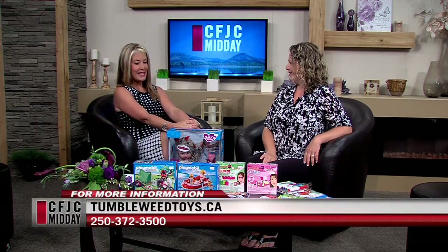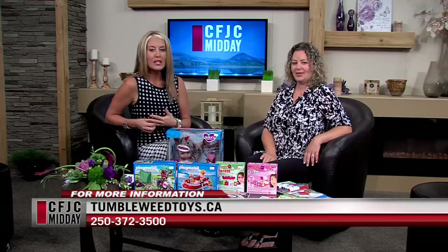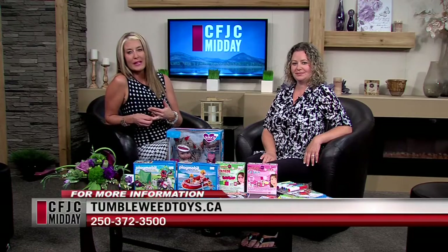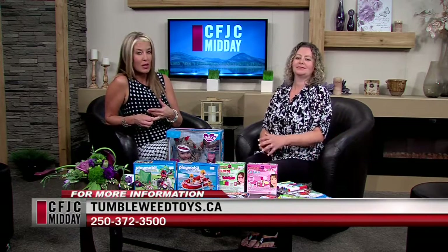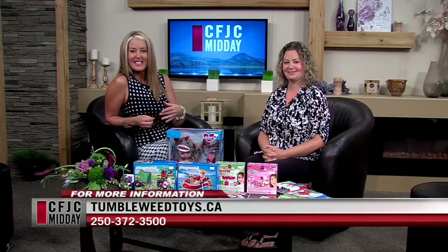Fun stuff again today, Vanessa. You always bring in great stuff — you guys have great stuff over at Tumbleweed. Thank you for being in today. Information is on the screen — Tumbleweedtoys.ca as well. They are in Sahali Mall right across from The Fox. We're back in two minutes, stay with us.